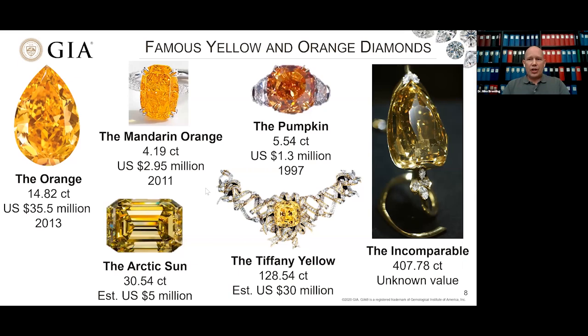There are a number of remarkable orange and yellow diamonds through history. The Orange, the Mandarin Orange, and the Pumpkin are some of the most famous orange diamonds. The Pumpkin in particular is quite well known. The Orange, for instance, sold for 35 and a half million dollars — it's an almost 15-carat diamond. The Tiffany Yellow and the Incomparable are among the large yellow stones. These highly saturated colors are worth a lot of money, and the diamonds are quite valuable because of their rarity.